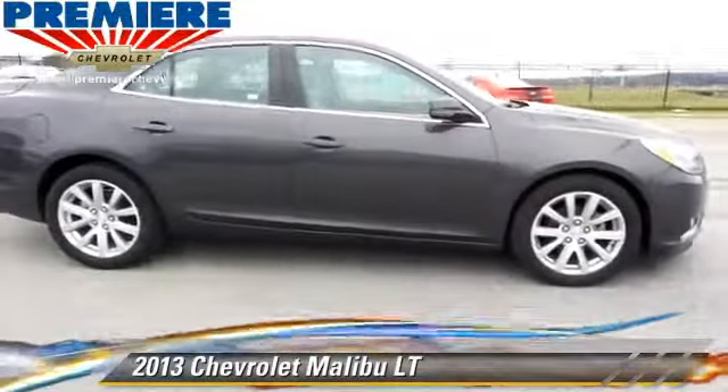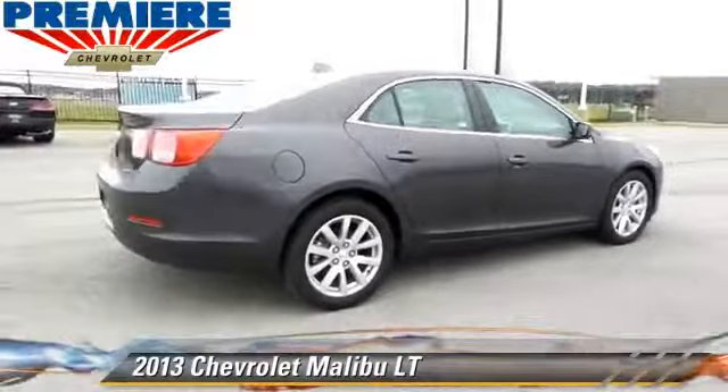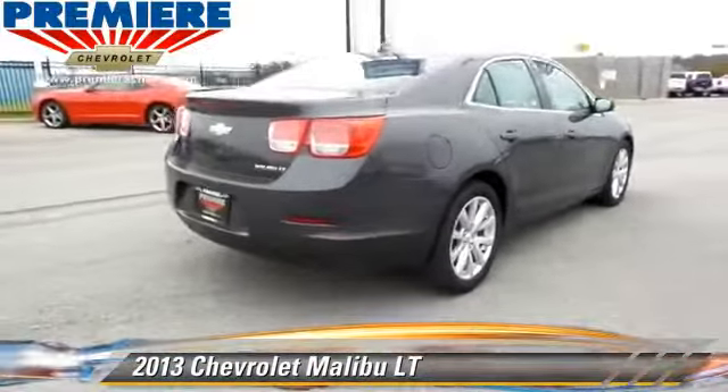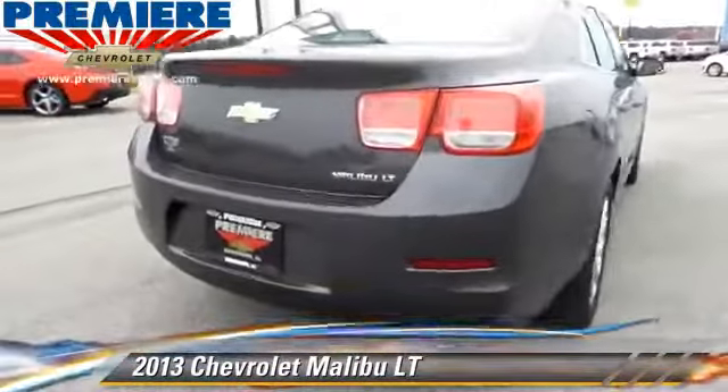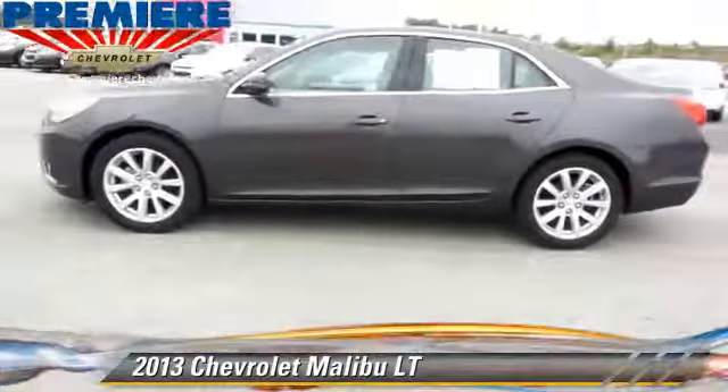The 2013 Chevrolet Malibu LT, powered by a 2.5-liter four-cylinder engine with an automatic transmission. This vehicle, with fewer than 40,000 miles on the odometer, gets up to 34 miles per gallon.